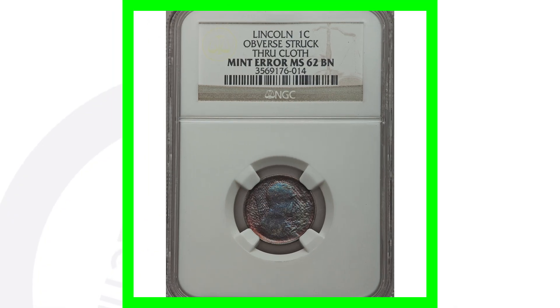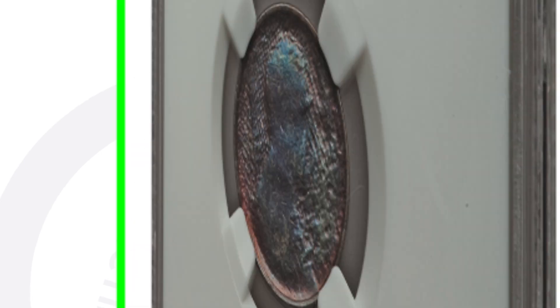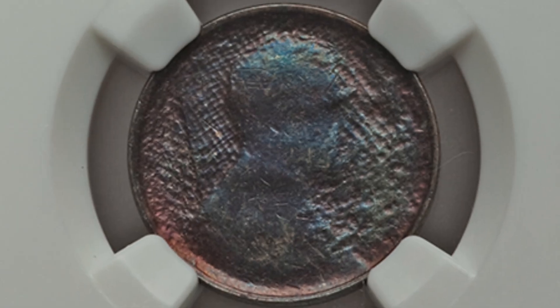Here's a different example — a penny struck through a cloth on the reverse of this Lincoln cent. This coin ended up selling for over 325 dollars.